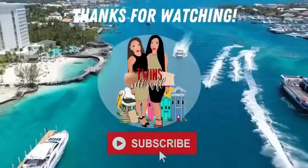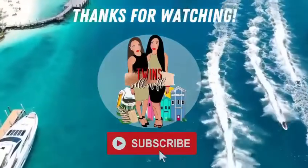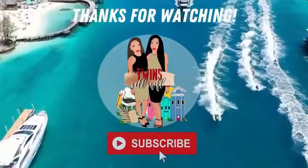Thank you guys so much for watching. Subscribe for more videos just like this one about our area, real estate content, and more to come. We are Twin Cell Southwest Florida, signing off.